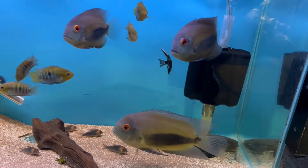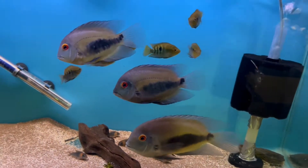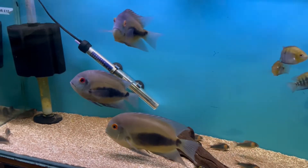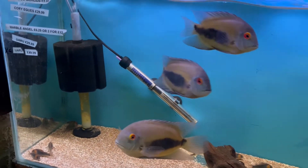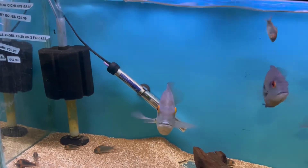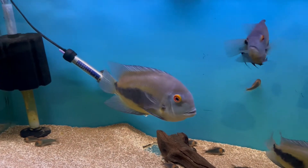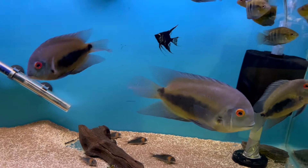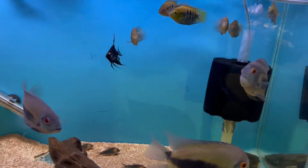In this tank there's a group of Uaru and a small group of rainbows. I think the rainbows are the ones I took in a couple of months ago, but the Uaru look really good. They were $29.99 each but they're a really good size — probably five or six inches already with all the adult colouration and doing really well.